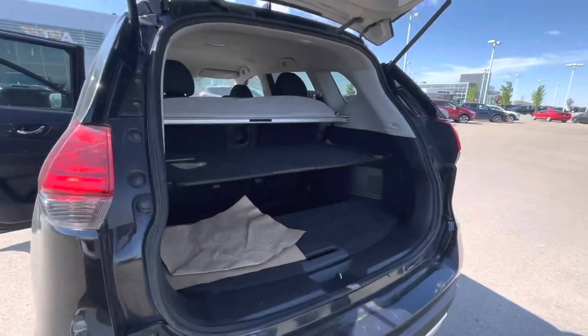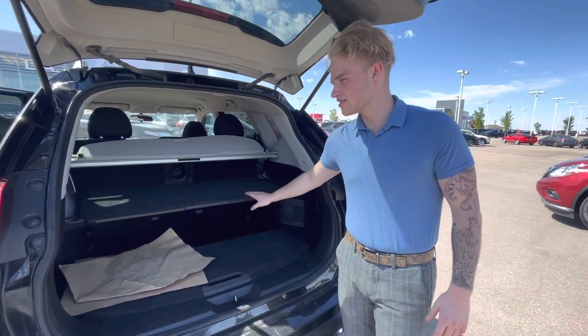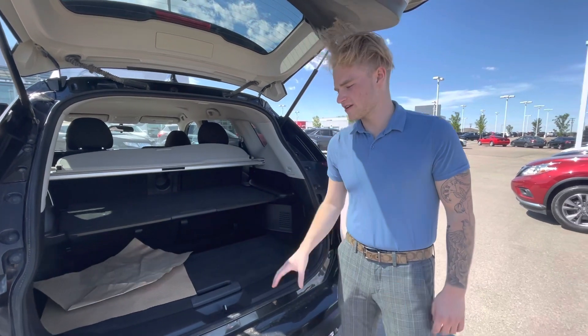Into the trunk here, you have tons of room, and you're also going to get Nissan's nice divide-and-hide system with your privacy screen, so this is another great option.